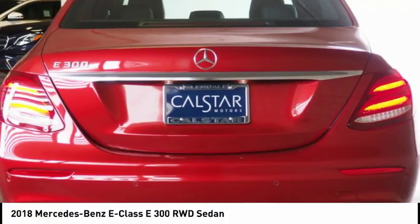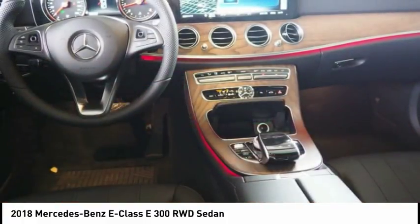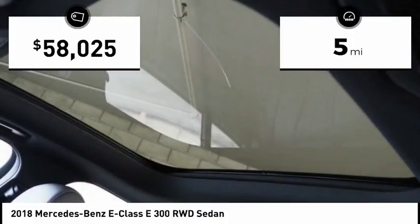The Mercedes E-Class is an impressive ride. Very smooth and punchy. This vehicle has less than 100 miles.